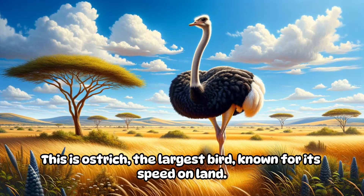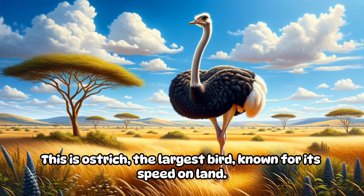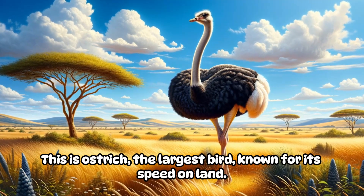This is an ostrich, the largest bird, known for its speed on land.